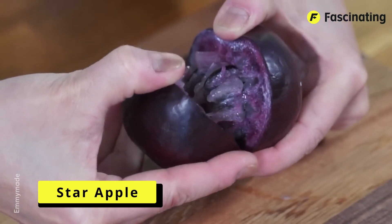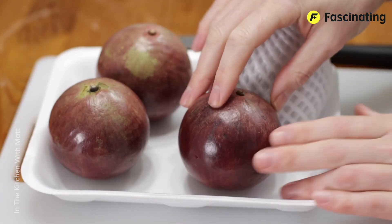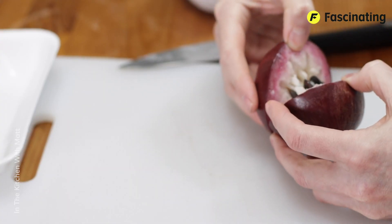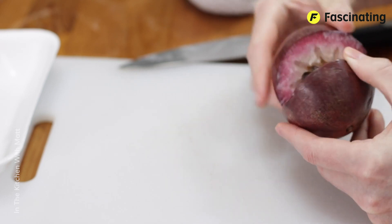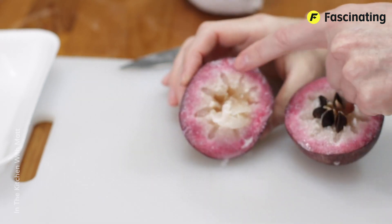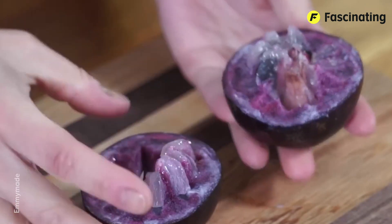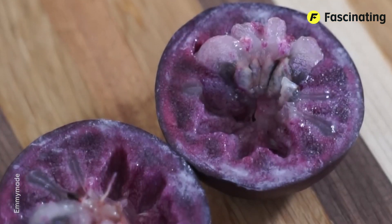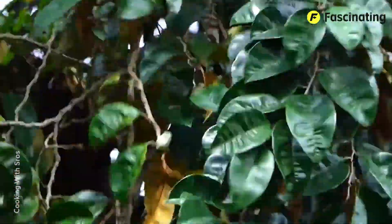Star Apple. This fruit deserves nothing less than a five-star rating, mainly because it has a star shape inside. This is the Star Apple, also known as the Caimito or Milk Apple. It's a tropical fruit native to the Caribbean and Central America, appreciated for its sweet pulp and its unique appearance, which reveals a star pattern when cut in cross-section.